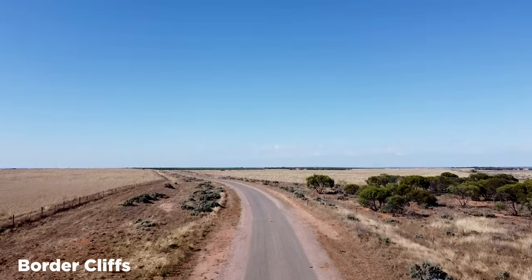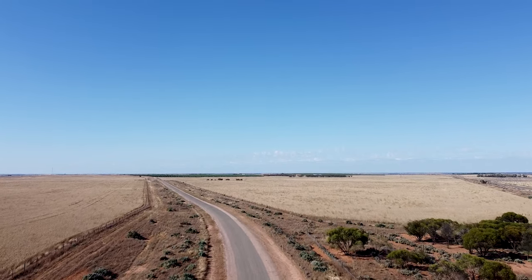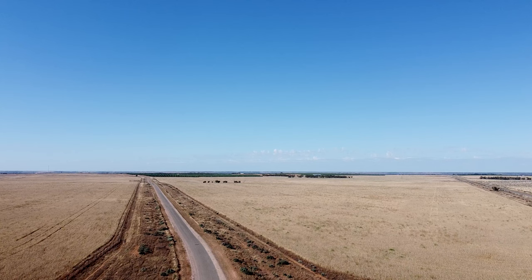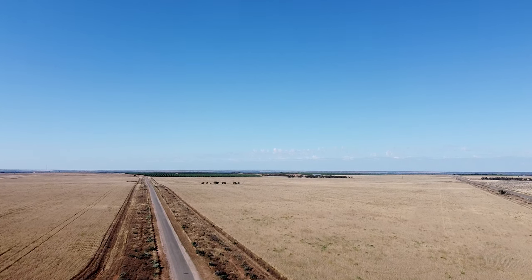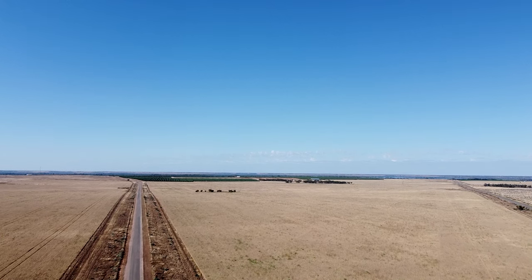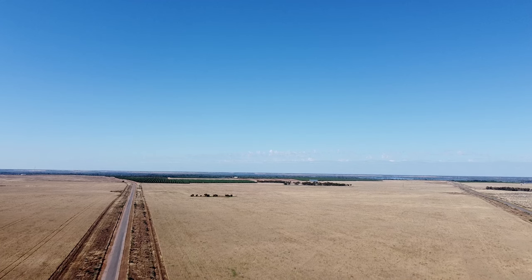The Chowla branch line is the most short-lived and elusive line I've ever researched. I know I say there's nothing left a lot, but this time there is literally nothing, except for the remains of some embankments and cuttings where the line branches from the Barmer line. As far as I know, there's no public access to the actual location of the end of the line.